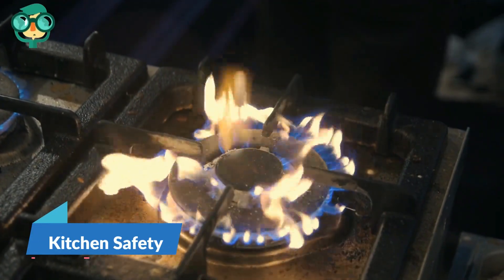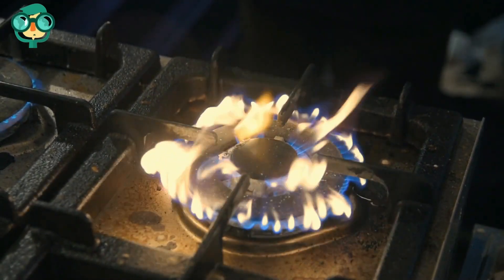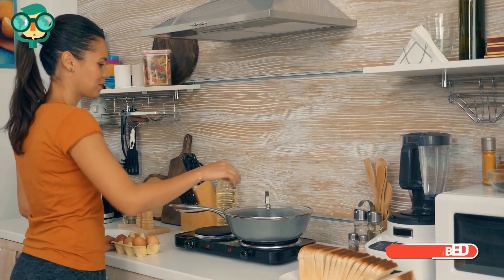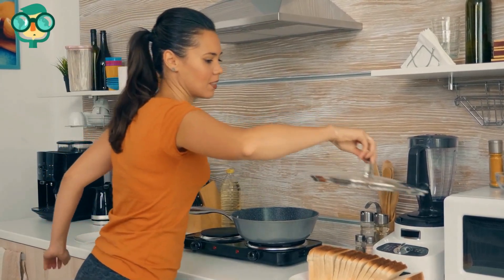The third step is kitchen safety. Stay in the kitchen when using the range for cooking. If you are leaving for just a minute, turn off all the burners on the range. Don't cook when drinking alcohol, using drugs, or when too tired.